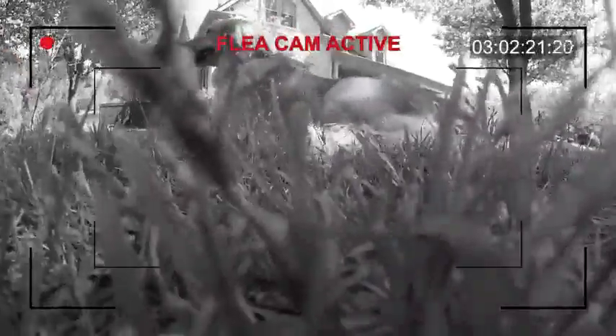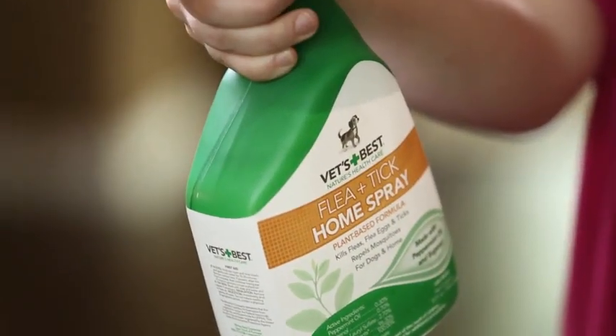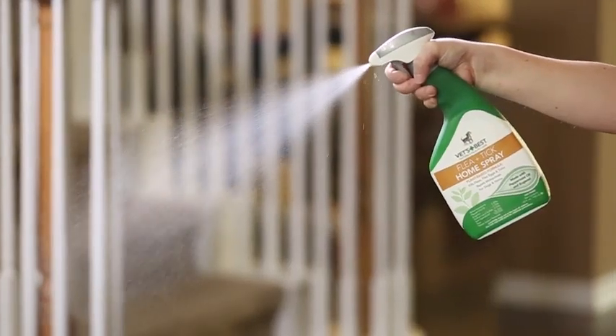How do you guard against fleas and ticks on your pet and in your home without using traditional chemicals? Use nature's most powerful plant extracts infused in Vets Best Flea and Tick Home Spray. The spray is made from plant-based essential oils that kill fleas, flea eggs, ticks and mosquitoes on contact.